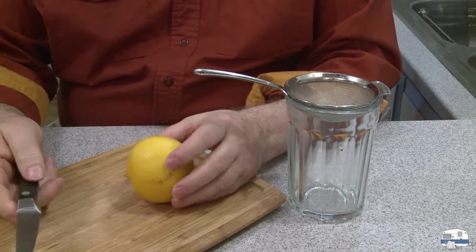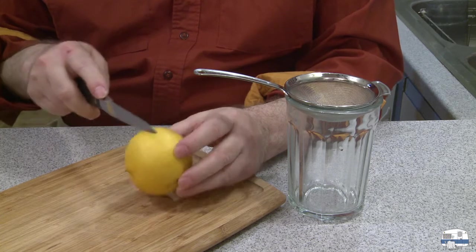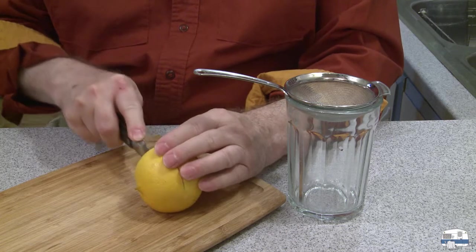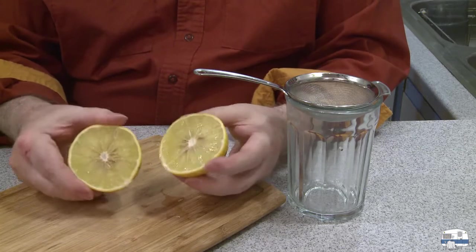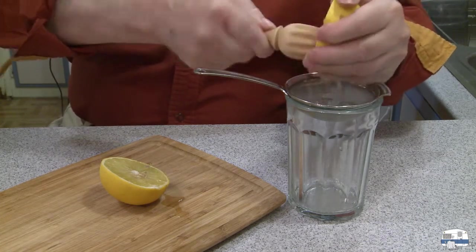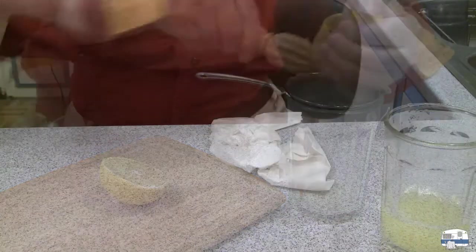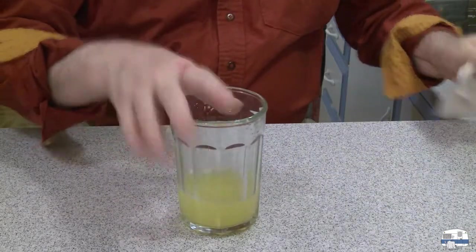I should also mention I'm doing this because someone said I should do a video on my birthday — and today is my birthday. I'm 66 years old today. Let me move the camera down to show what I'm doing. Here's the first sight of what it looks like inside, and I'll start squeezing the juice. This is going to take a few minutes and I'll probably make quite a mess.